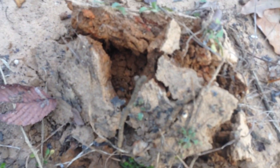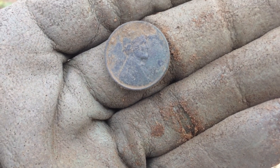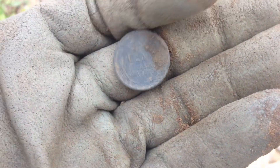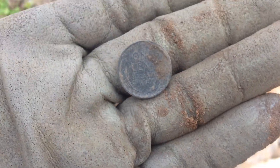Alright guys, just got my next coin — kind of popped right out from that little spot. That's another wheatie, 1938 on this one I believe. That's four so far, very cool. See what else we can dig up.